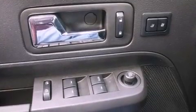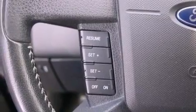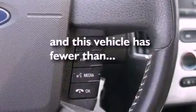Leather seats, a rear spoiler, privacy glass, front fog lights, dusk-sensing headlights, front and rear reading lights — and this vehicle has fewer than 27,000 miles on the odometer.